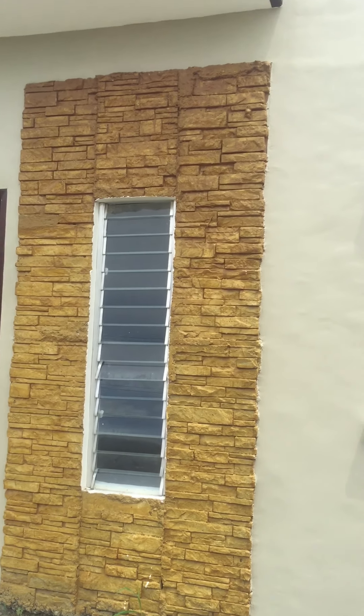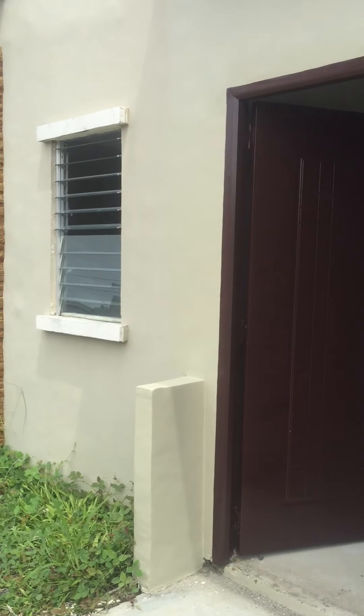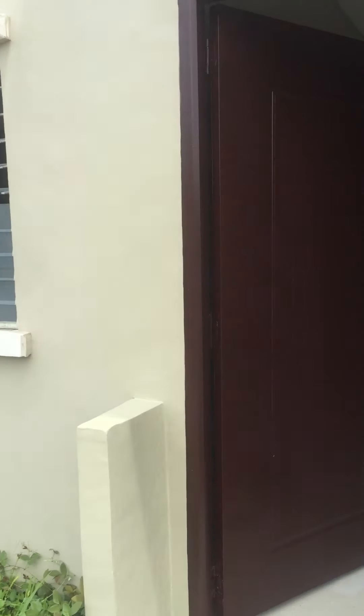So this is the front area of the house. There's an additional double lock on the door. What's your name? Karen, sir. Engineer Karen — my engineer Karen.